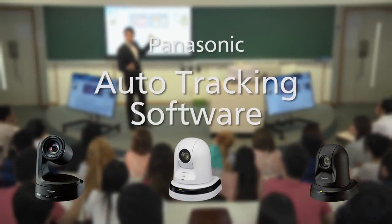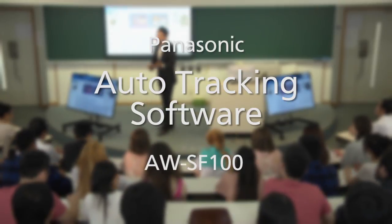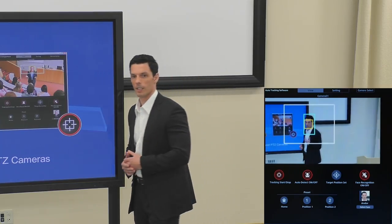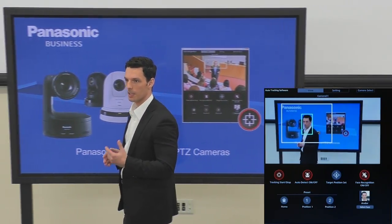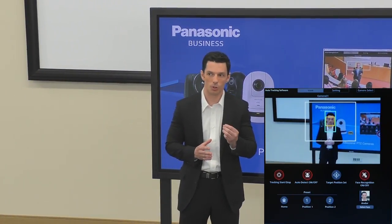Panasonic Auto-Tracking Software AWSF100. With Panasonic's innovative Auto-Tracking Software, the camera can track the lecture automatically. Also, with the advanced facial recognition technology, it keeps tracking the speaker as they move around the room while giving a lecture.